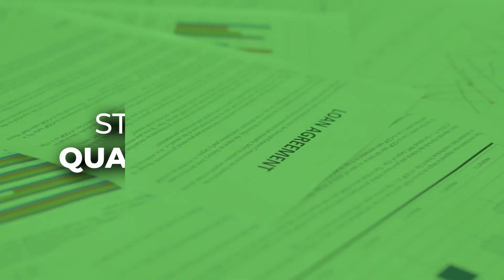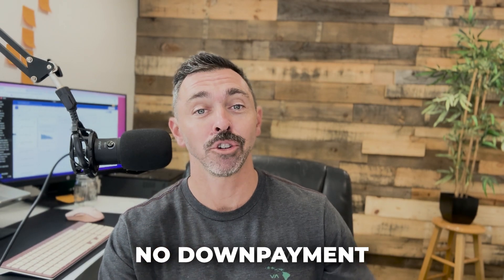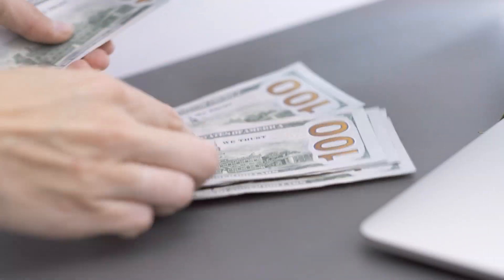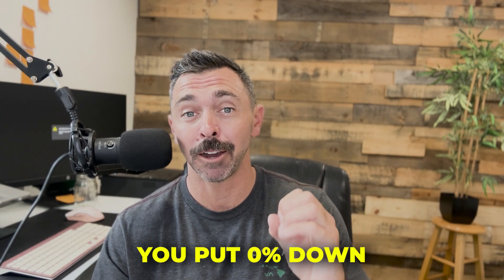The first step is you have to understand that you are going to qualify for a VA loan, so that means you're either active duty or you're a vet, and you are going to leverage that VA loan. That's the first part of the no-no loan — you are going to have no down payment because you're using the VA loan. It's a common misconception that with the VA loan you don't have to come with any money out of pocket at all. That's incorrect. Generally you have a funding fee and you also have closing costs, and these are things you're going to have to bring to the table.